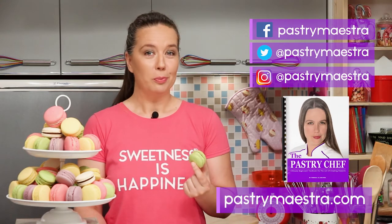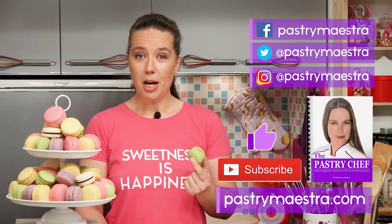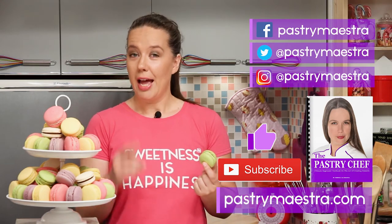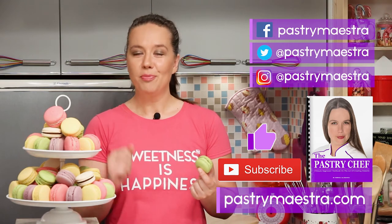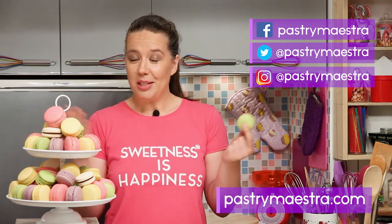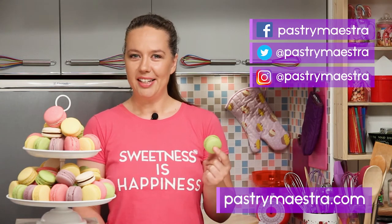Now, before you go, please hit the like button and subscribe to my YouTube channel — that really helps a lot. Finally, and this is the most important thing, don't forget to create sweetness every day, because sweetness is happiness! See you in my next video! Bye!